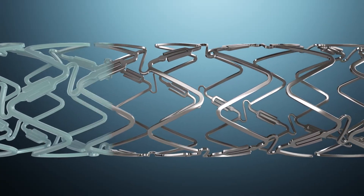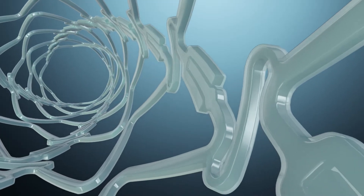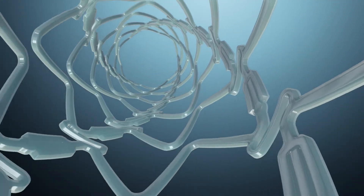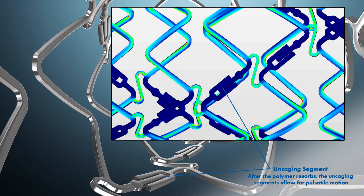Dynamics is a breakthrough developed by Elixir Medical. Dynamics is designed to match the user-friendly and acute performance of metallic DES while incorporating a breakthrough technology to allow for the natural pulsatile motion of arteries and adaptive remodeling.